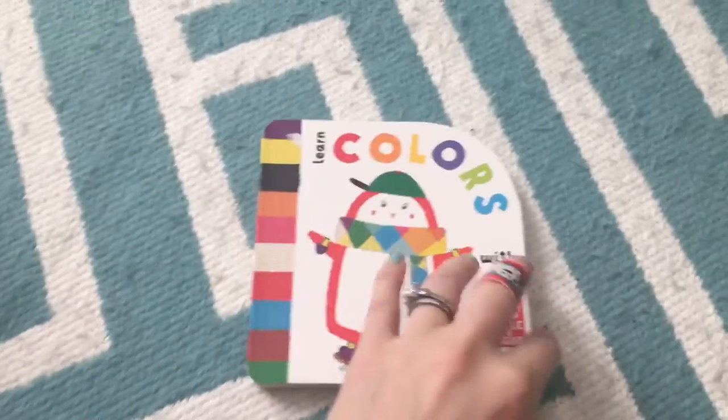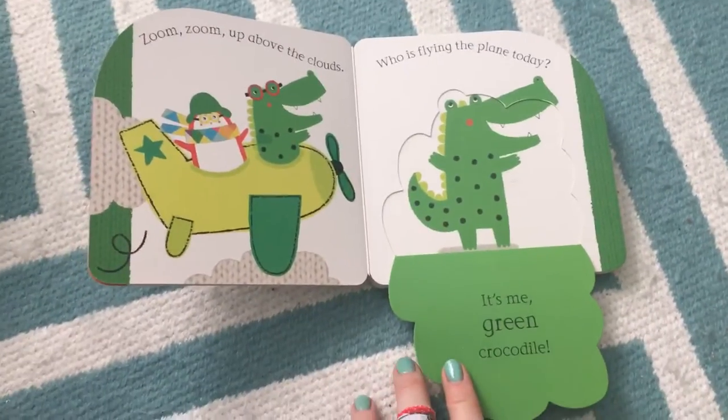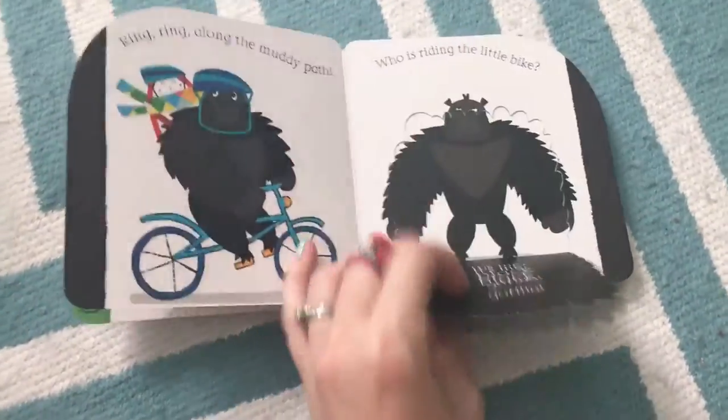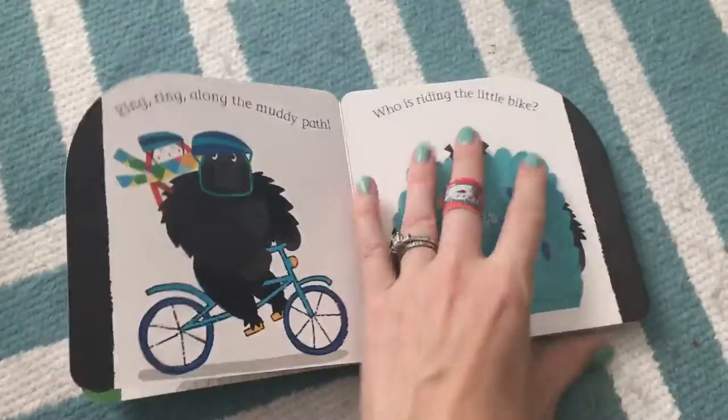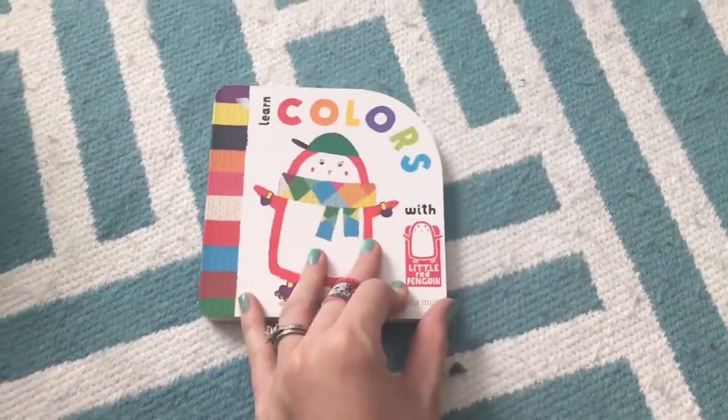As they get a little older, you start wanting to introduce concepts to them even if they can't say them back to you — you'll have some fun introducing. This one's colors, and there are four books in this series: colors, numbers, shapes, and words.